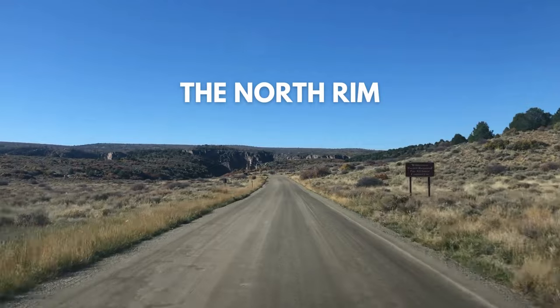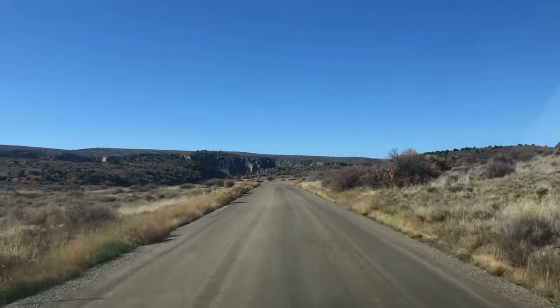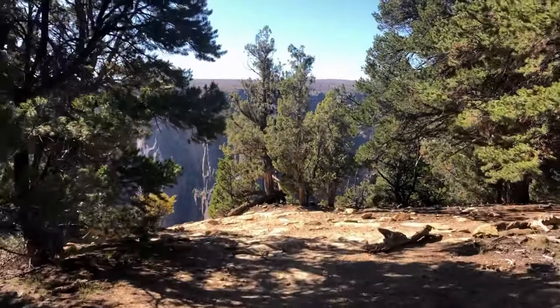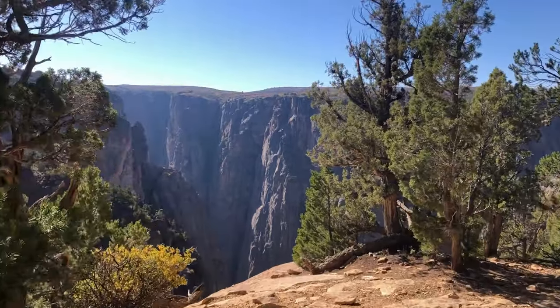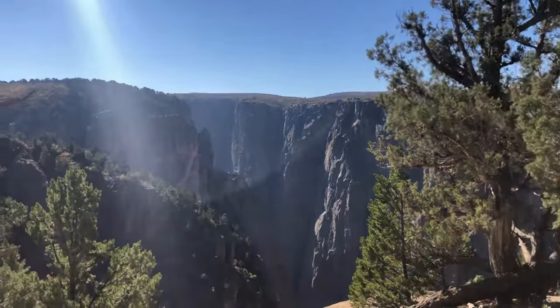The North Rim. Travelers who want to get the full Black Canyon experience should plan to spend a day on the north rim as well. This side of the park has a completely different feel than the south side — it's much more undeveloped, secluded, and wild. The north rim is the perfect place to get away from the crowds and get the views all to yourself.